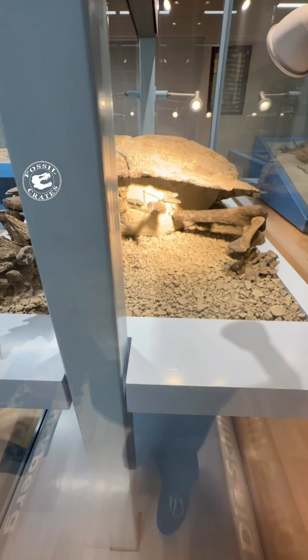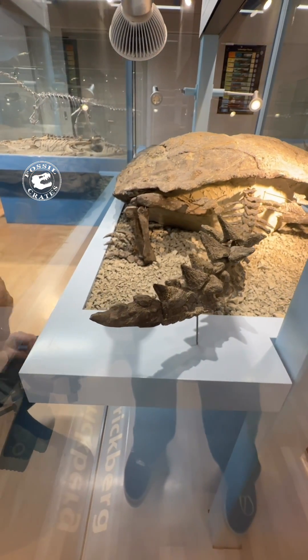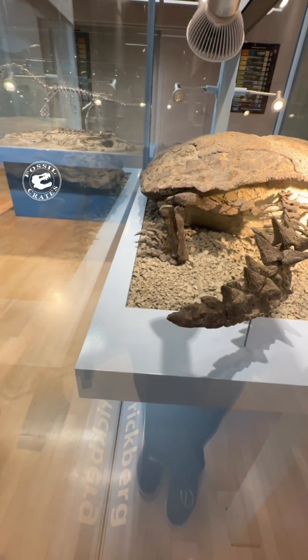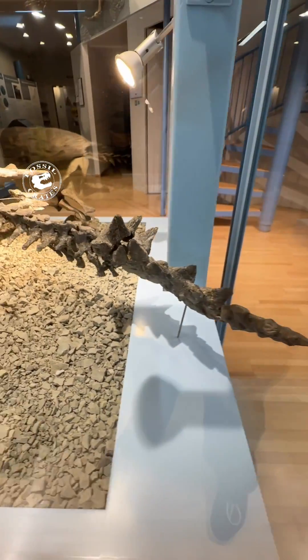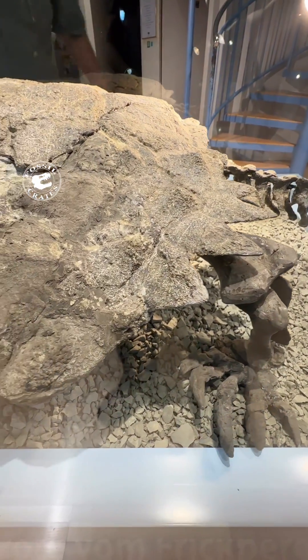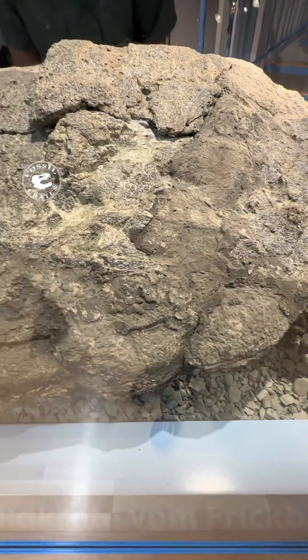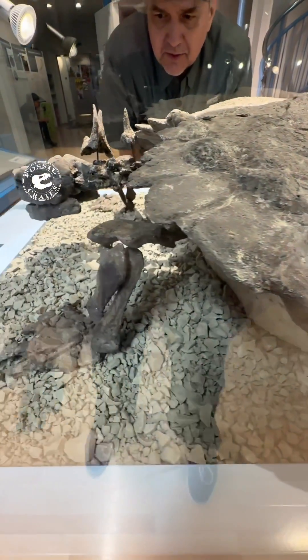I assume it ate fish and pretty much whatever it could fit in its beak. It had a powerful beak, but I don't know — I'm not a turtle expert. I can just tell you that I am absolutely enamored and enthralled because we're seeing actual Proganochelys material, which is just super cool.